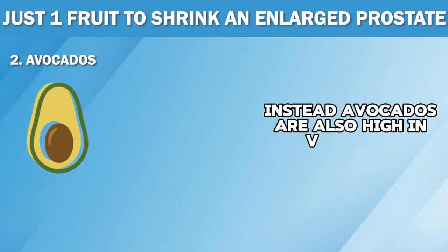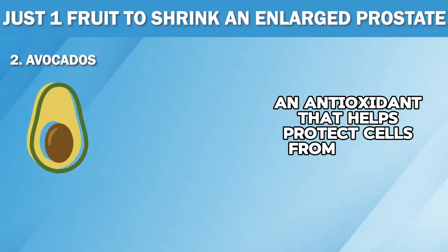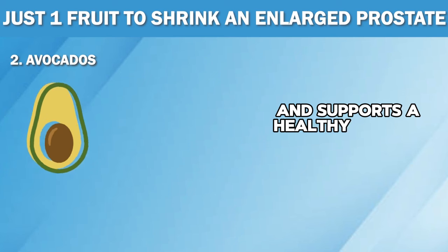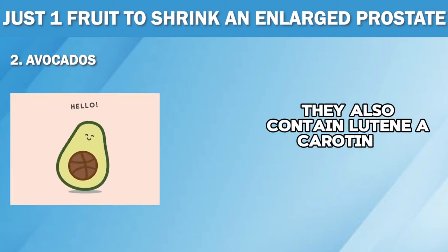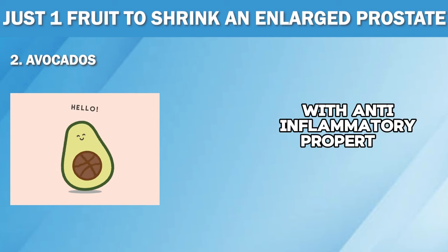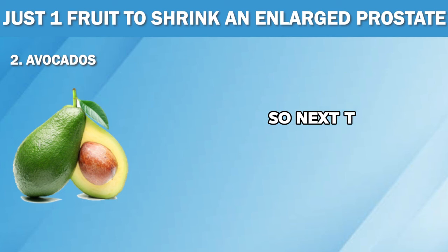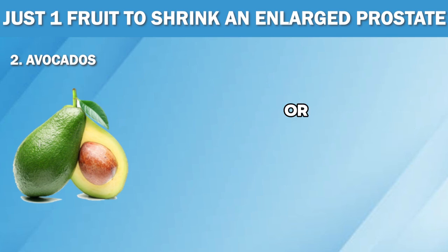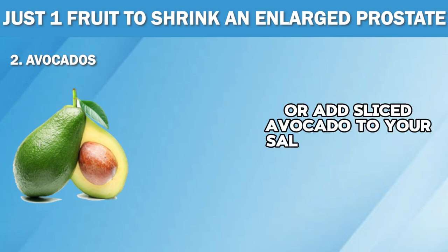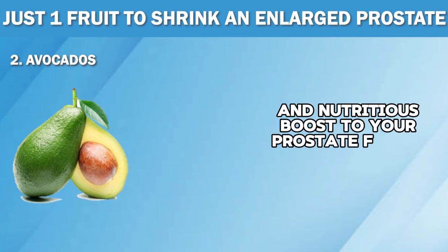Avocados are also high in vitamin E, an antioxidant that helps protect cells from damage and supports a healthy immune system. They also contain lutein, a carotenoid with anti-inflammatory properties that can help prevent prostate cancer. So next time you're feeling hungry and don't know what to eat, whip up some avocado toast or add sliced avocado to your salad for a super delicious and nutritious boost to your prostate fitness.